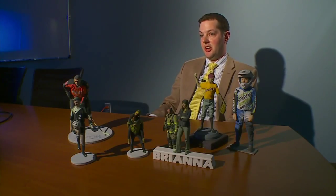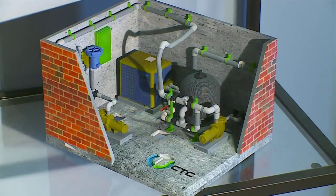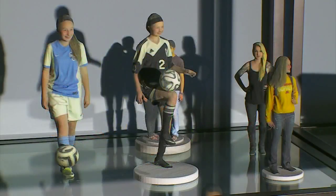"We are the only ones in the Twin Cities that I know of that's both scanning and printing the people." Oliver Turin is the vice president of CAD Technology Center in Bloomington. His company specializes in architectural building scanning, but within the past couple months they've expanded from properties to people.